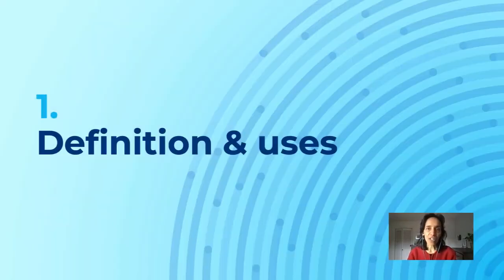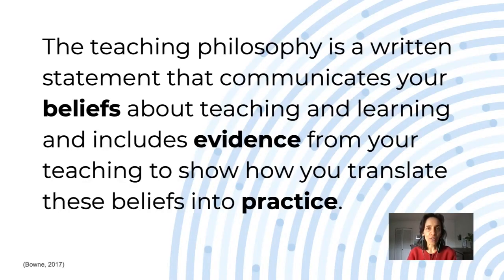Let's first look at definitions and uses. The teaching philosophy is a written statement that communicates your beliefs about teaching and learning and includes evidence from your teaching to show how you translate these beliefs into practice.